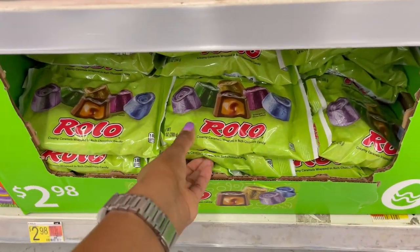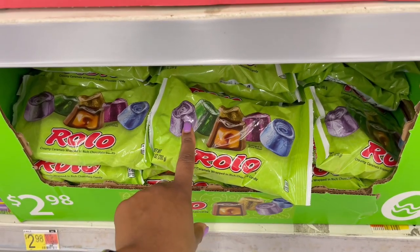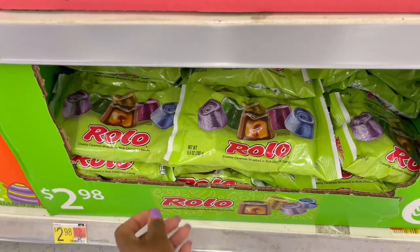Then we have the Rolos — it looks like there are five different color packagings: purple, green, gold, pink, and blue. This one you get 9.9 ounces.